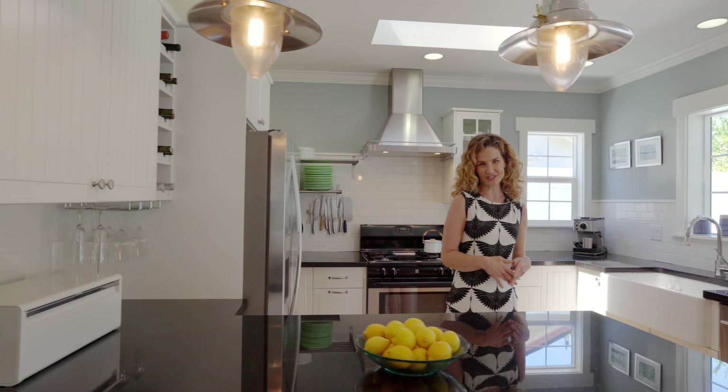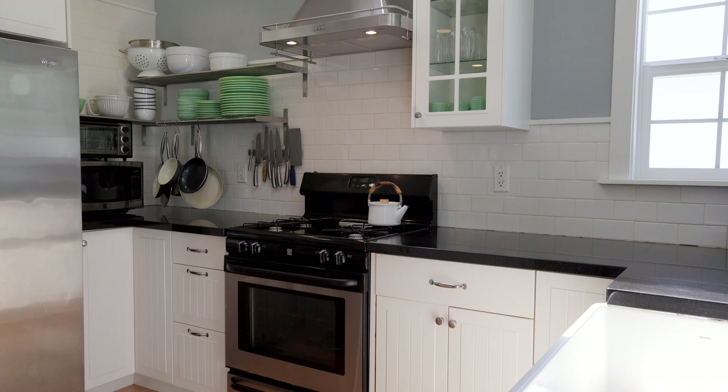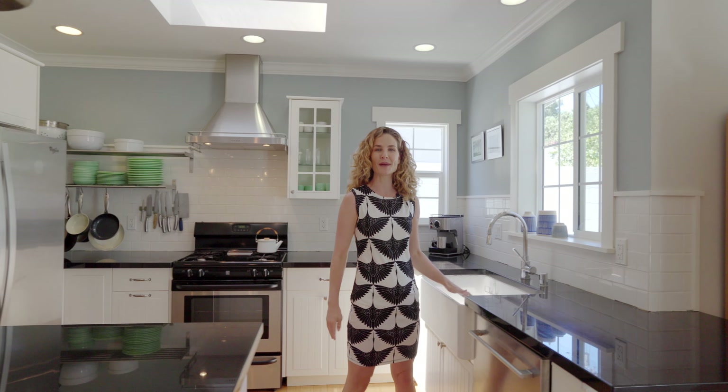A well-appointed kitchen features a generous peninsula, stainless steel appliances, and a farmhouse sink.